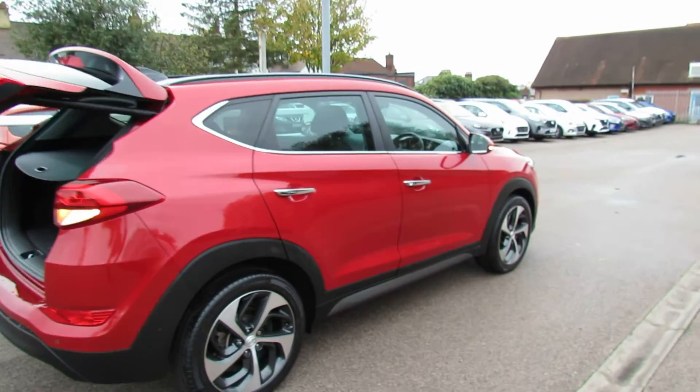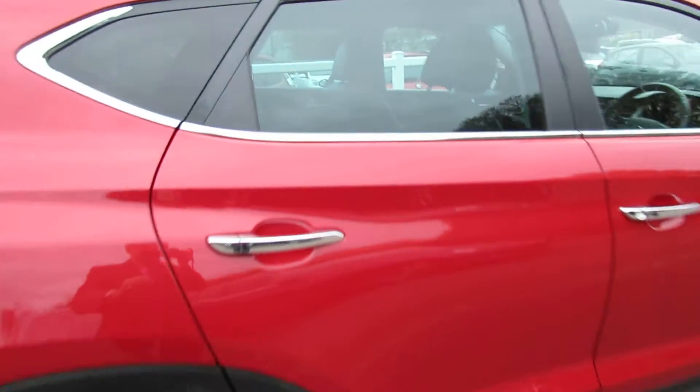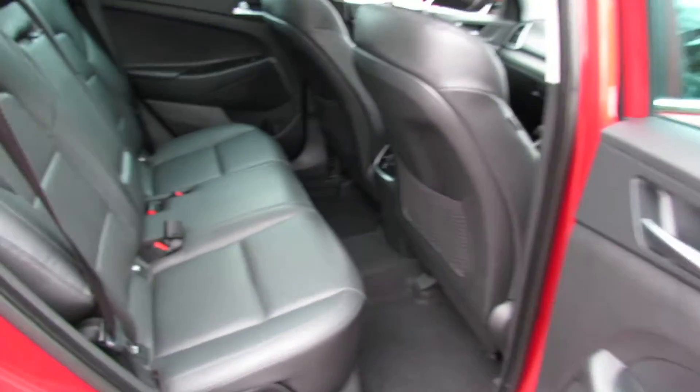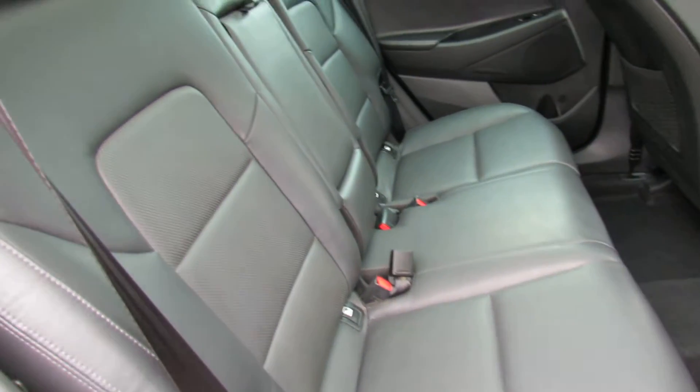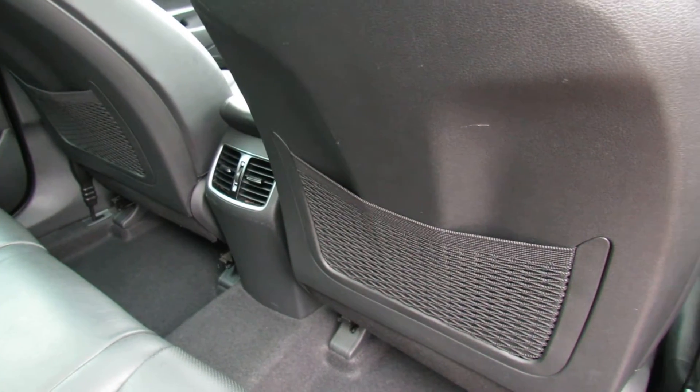As you can see, this car has been very well kept. Let's go on to the interior now. Being a Premium SE it's full leather upholstery, as you can see, and we've also got the ventilation ducted around to the rear of the vehicle.